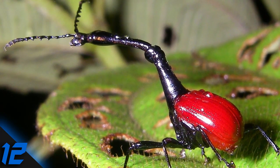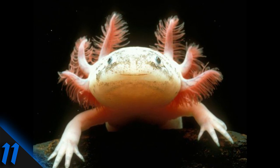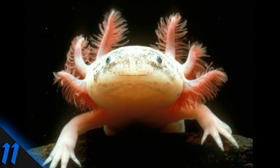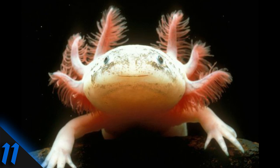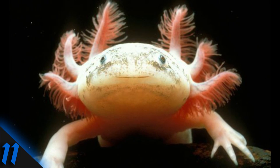Number 12: Giraffe Weevil. Just look at the neck — male giraffe weevils have necks that are two to three times longer than females, and use them to fight off other males. Number 11: Axolotl. The cutest little lake dweller is sadly almost extinct in the wild. Axolotls are salamanders that unusually never undergo metamorphosis and remain young their whole life.